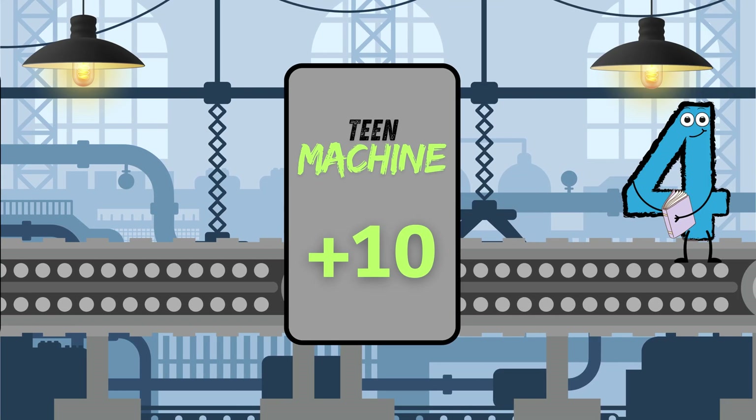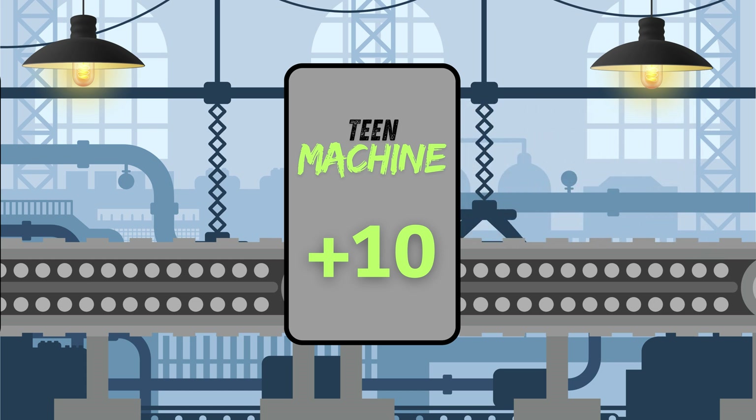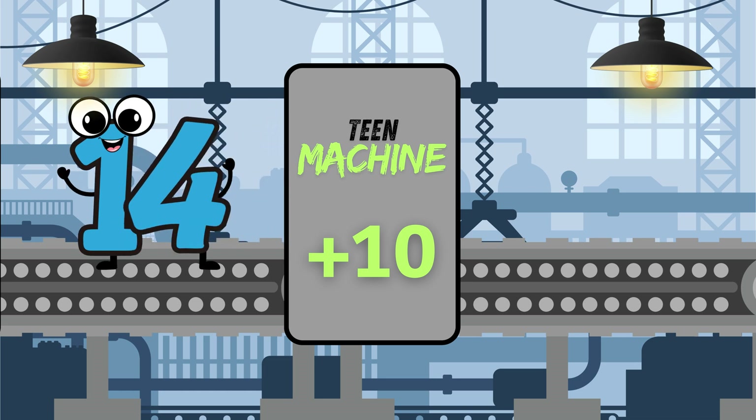Watch this. 4 goes in. And out comes 14. The team machine just put a 1 in front and kept the 4. That's the secret to adding 10 and making teens.